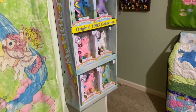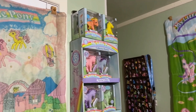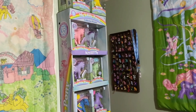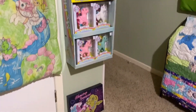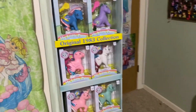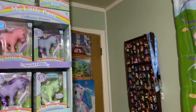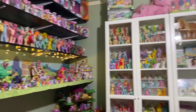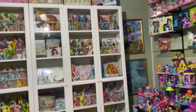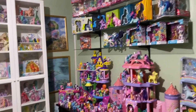The last thing is this display which was at Walmart — when Walmart did the 35th anniversary, they had these little hanging cardboard displays on the ends of aisles, and I was able to get one of those, so that's where I keep some of my Basic Fun ponies. And that's it — that's the whole room! Thank you for going on a tour with me of my pony room. Hopefully at some point this year I will have new 40th anniversary ponies to talk about.